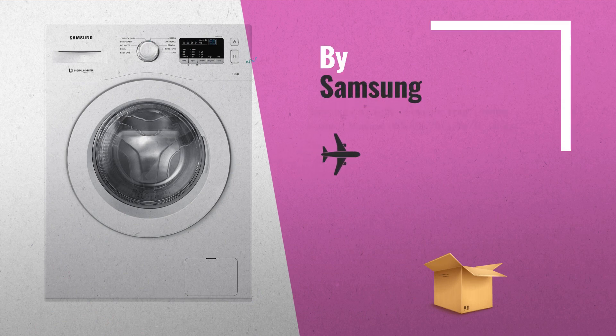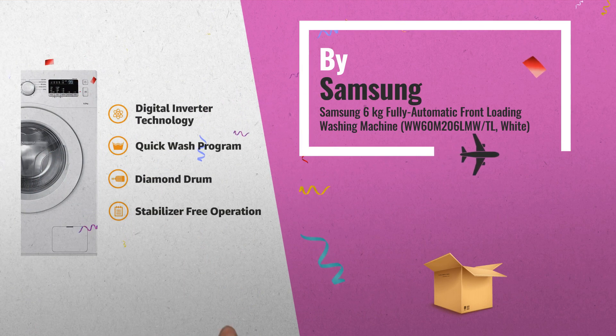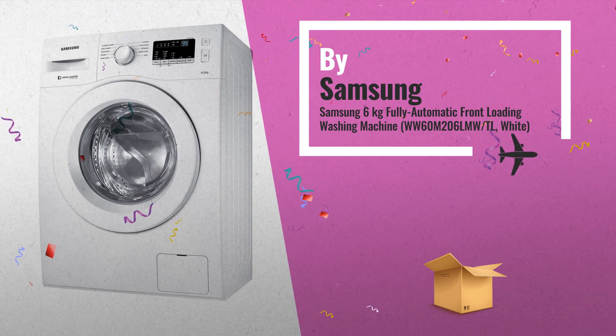Number 2. Samsung 6kg Fully Automatic Front Loading Washing Machine. Capacity 6kg, suitable for bachelors and couples, by Samsung.